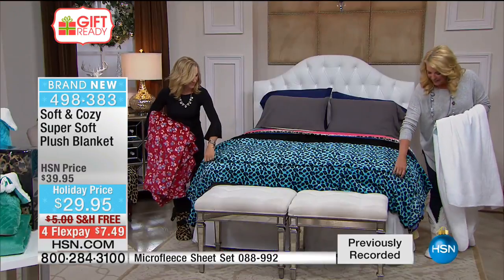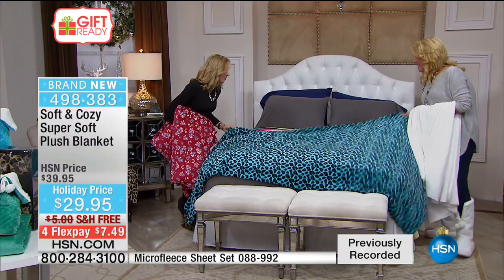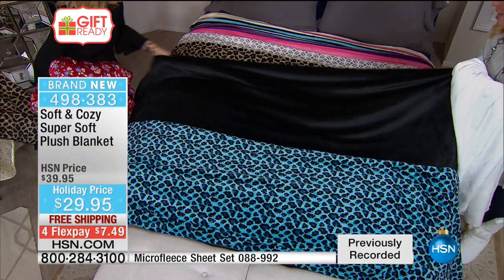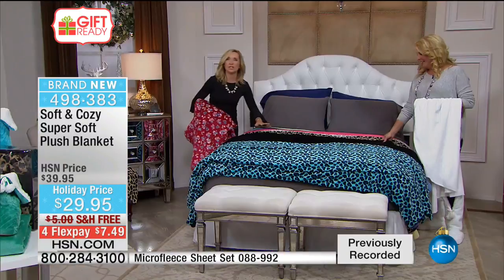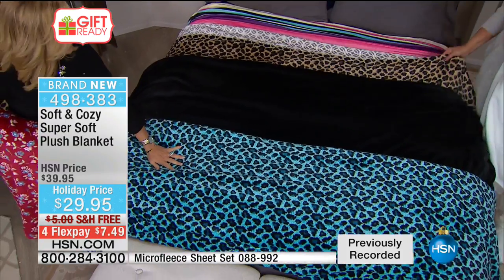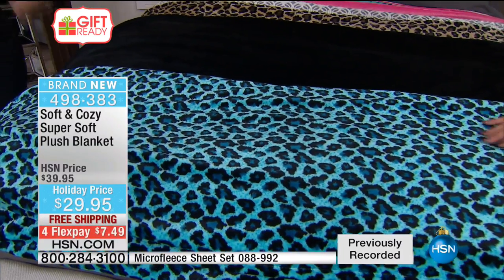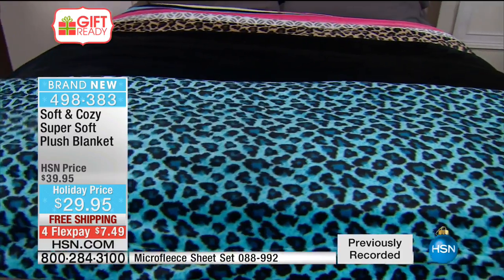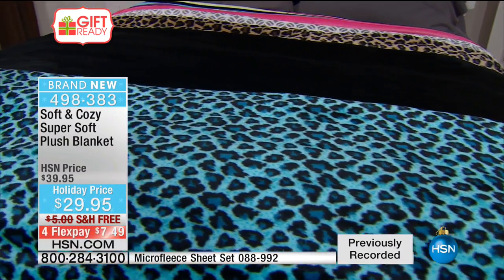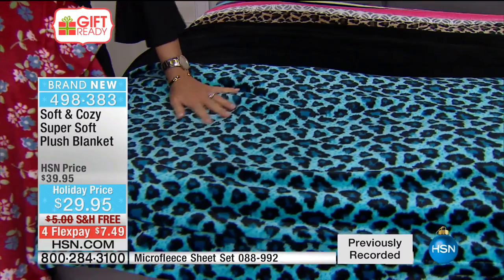Thank you Dolores and happy holidays. Let's look at this combination together — this aqua leopard blanket is so fun. If you own some soft and cozy leopard or black you can mix and match. It's an affordable pop of fun. Any size you need, everybody pays the same $29.95. It was supposed to be two flex pays but the flex pay fairies got busy — it's now four flex pays of $7.49. Free shipping all day today on all soft and cozy items.